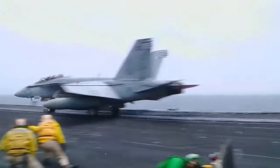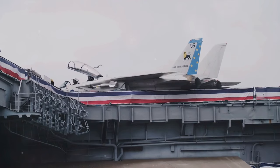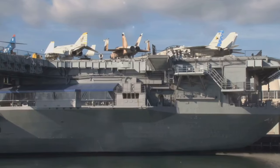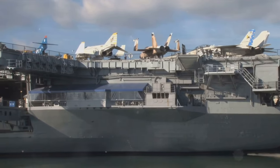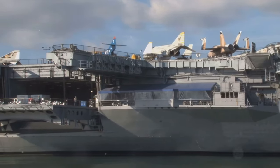Fast forward to today, where the Gerald R. Ford-class carriers represent the pinnacle of naval aviation. These technological marvels, bristling with advanced weapon systems, stealth technology, and state-of-the-art electromagnetic catapults, are a testament to a century of innovation and evolution.